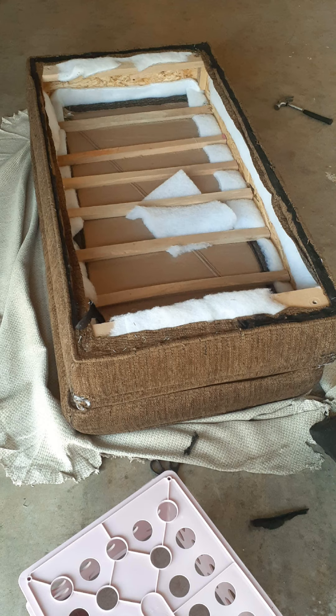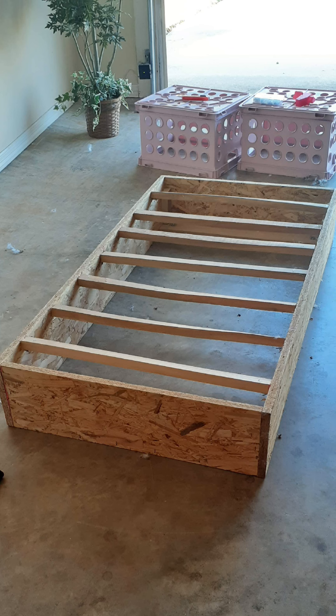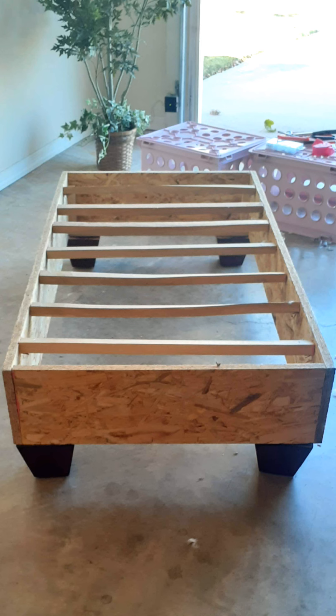I did the same with this ottoman. I knew the outer fabric was covering another layer, so after taking a lot of time, I removed all the fabric and foam down to the wooden structure. Because there are many pets and germs here, I only needed the wooden structure.